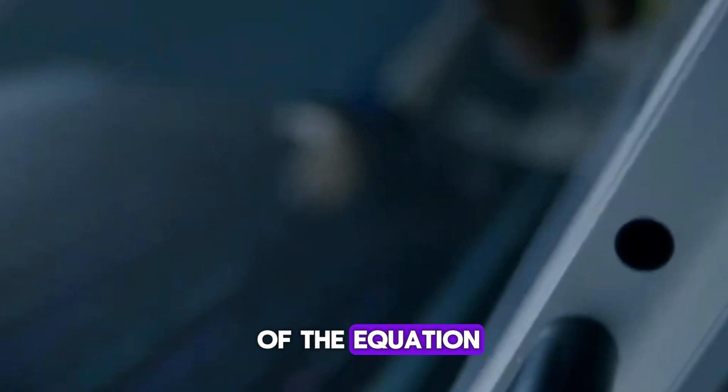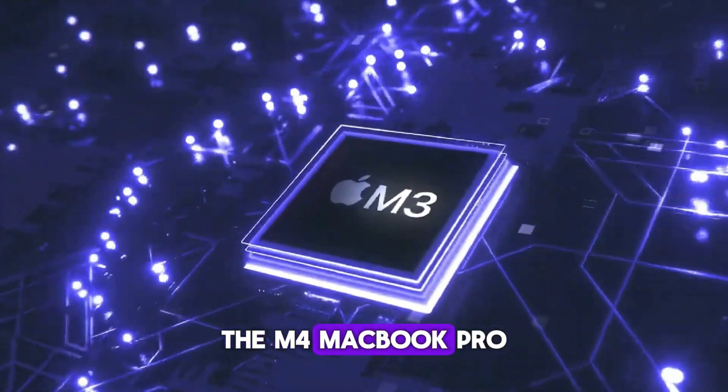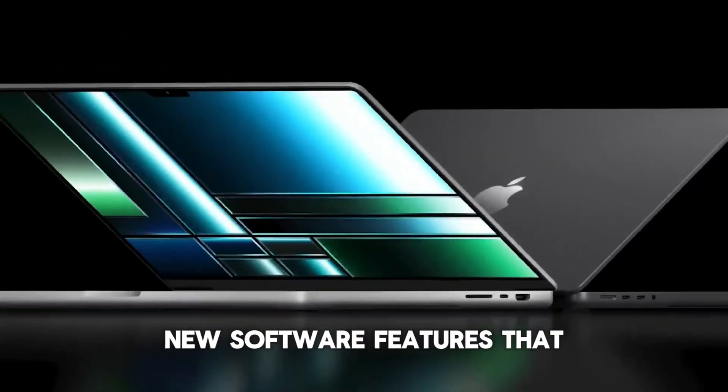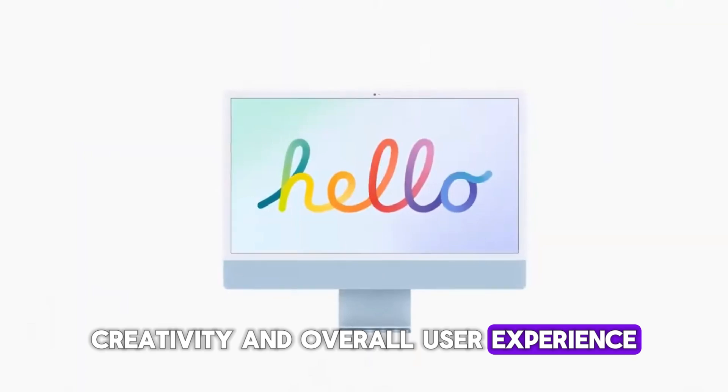Hardware is only part of the equation, and Apple knows this well. The M4 MacBook Pro is expected to come with exciting new software features that enhance productivity, creativity, and overall user experience.